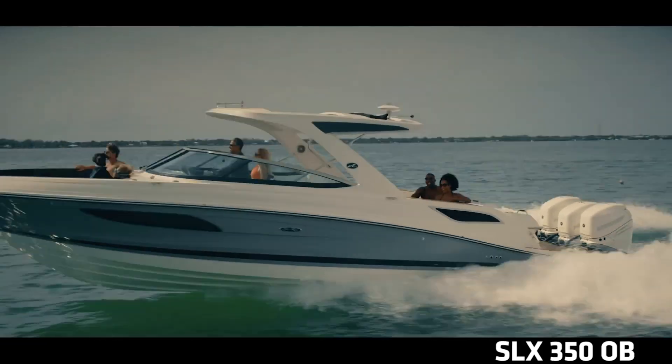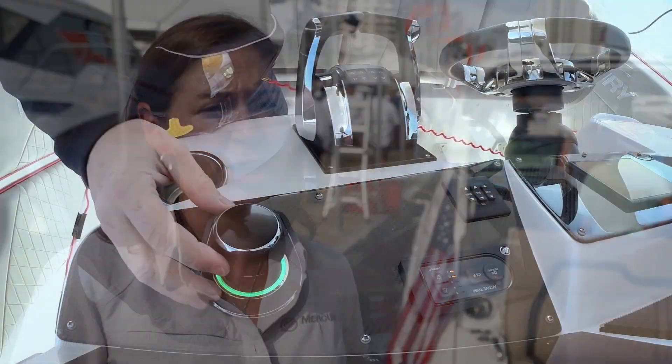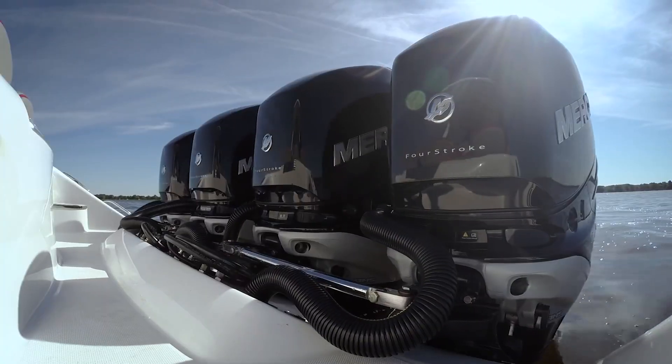It's not just about the engine — the engine is critical — but it's the integrated systems that we're putting together. Control systems that significantly stand above the rest of the market, and those control systems are things like joystick control, active trim, and skyhook.